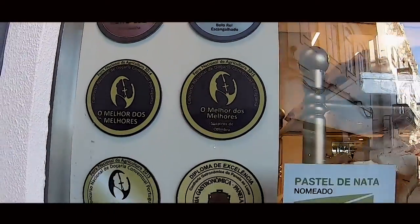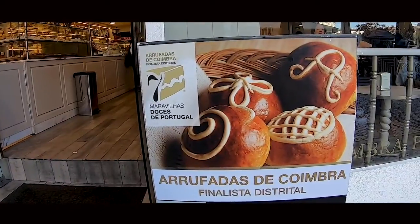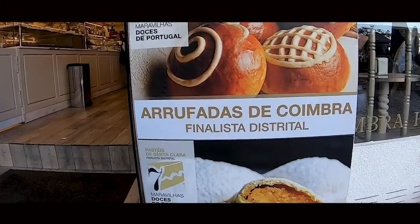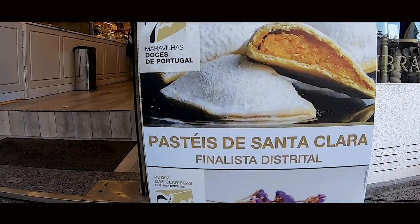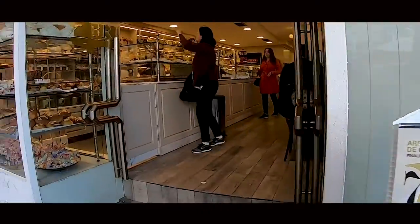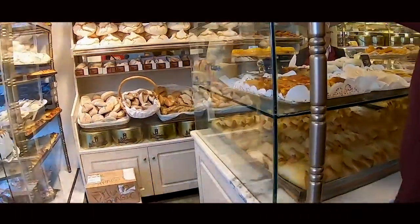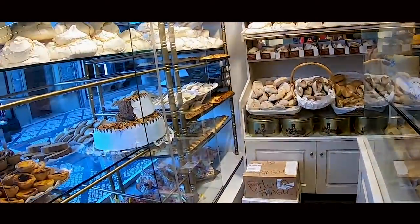I remained captivated by the tasty display and hadn't even noticed Ellie walking in. She was already placing an order by the time I made my way inside. They allowed us to pick and choose our treats and placed them in a cardboard box for us to enjoy later.